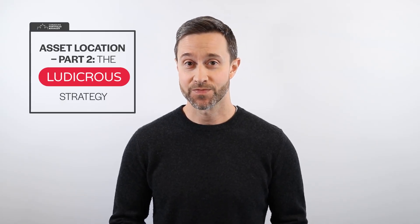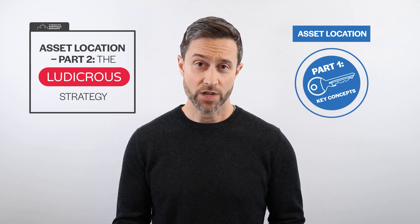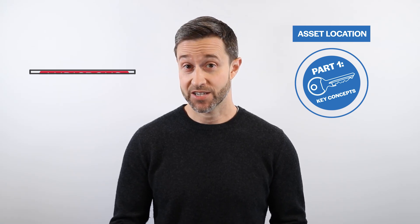Hey everyone, welcome back to part two of our asset location video series. In part one of the series, we learned several key concepts about asset location. While the concepts are important, they aren't so easy to grasp. That's why I encourage most do-it-yourself investors to simply hold the same asset allocation across all account types, ideally with a single asset allocation ETF.